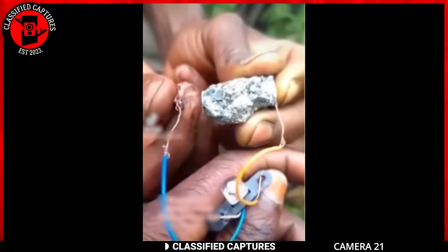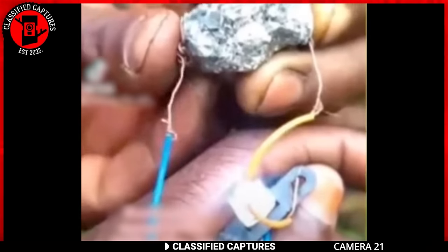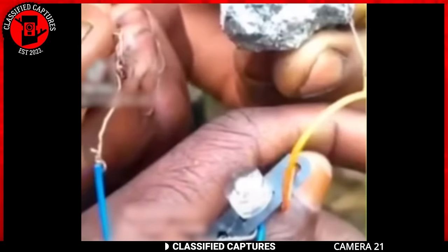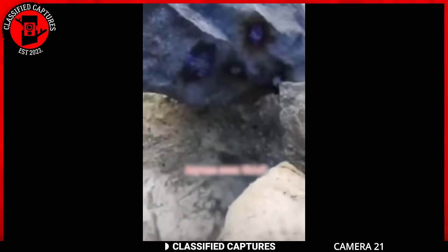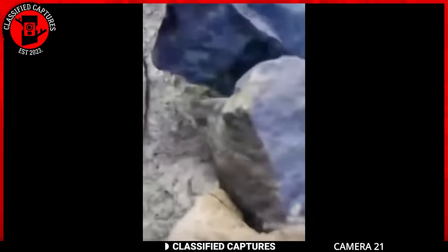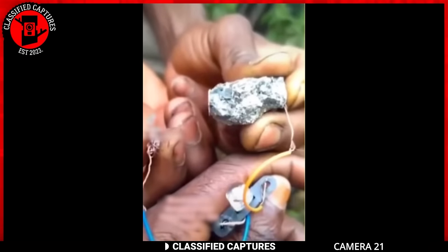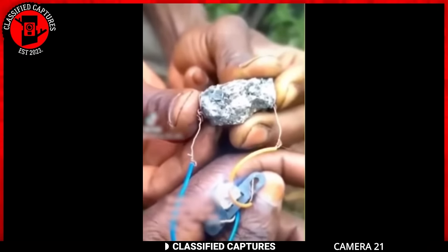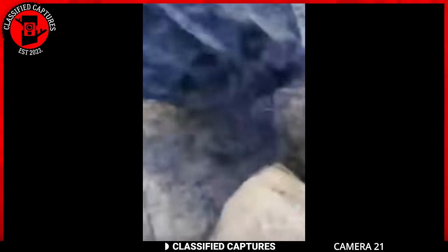Our next clip was taken in the Congo. It features an interesting experiment where a small rock is connected to an LED light with wires, causing it to light up. Then two larger rocks are brought together, creating sparks of electricity and fire. This experiment hints at the possibility of ground-breaking technology involving rocks that can generate electricity — potentially offering new opportunities for sustainable energy solutions. Sadly, though, I feel this isn't real.